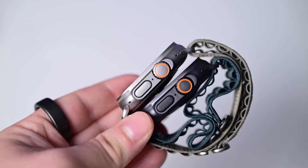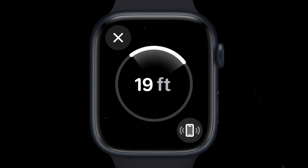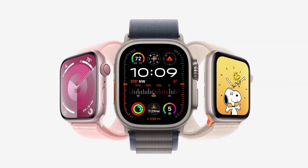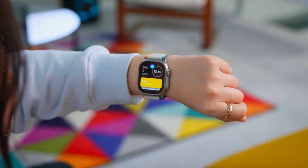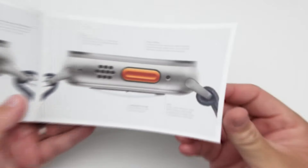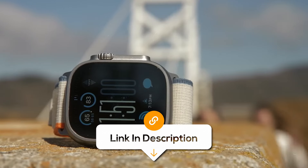New updates in watchOS 11 add features like sleep apnea detection using advanced algorithms to track breathing disturbances during sleep. It also comes with custom workout modes for running, cycling, and swimming, while the Oceanic Plus app turns it into a full dive computer for underwater adventures. The battery life is impressive, lasting up to 36 hours on a single charge or up to 72 hours in low power mode. Additionally, the action button can now be customized to switch between functions with a long press, improving its versatility during workouts. This watch also offers robust health monitoring including offline maps and custom routes for hikers and runners.